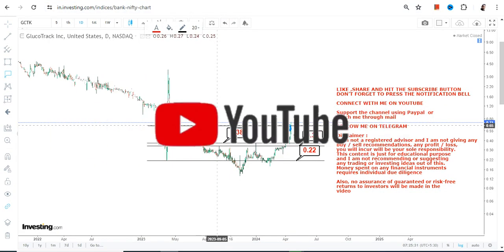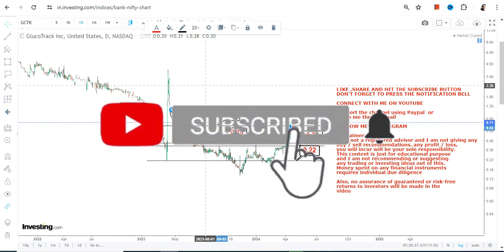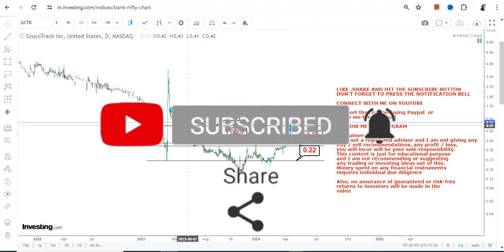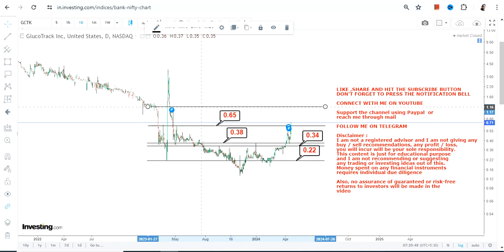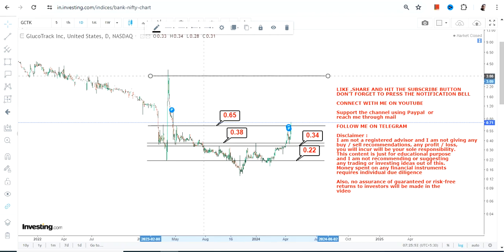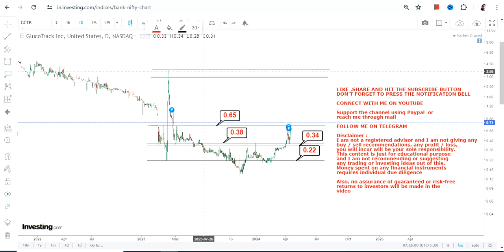There is one more important level and that is 0.65. If you do not want to take big risk, make sure the stock is not falling below 0.65, which is your near-term support. So we have our very near-term support at 0.65, two big supports at 0.38 and 0.34, and finally a stop loss at 0.22.